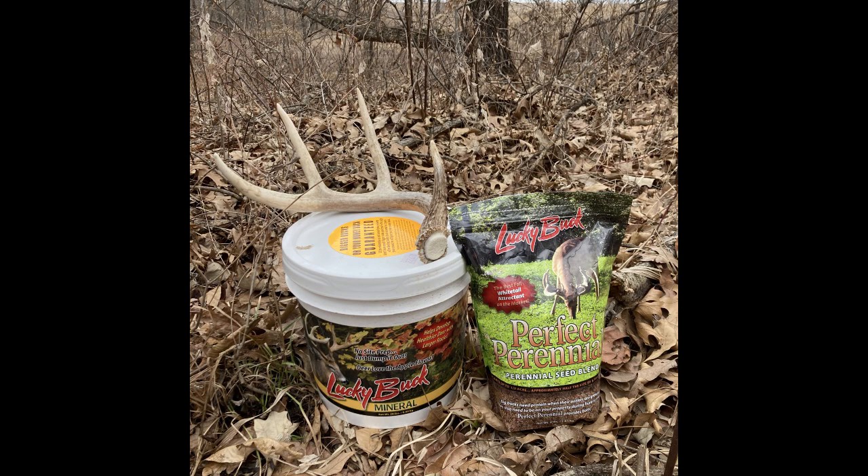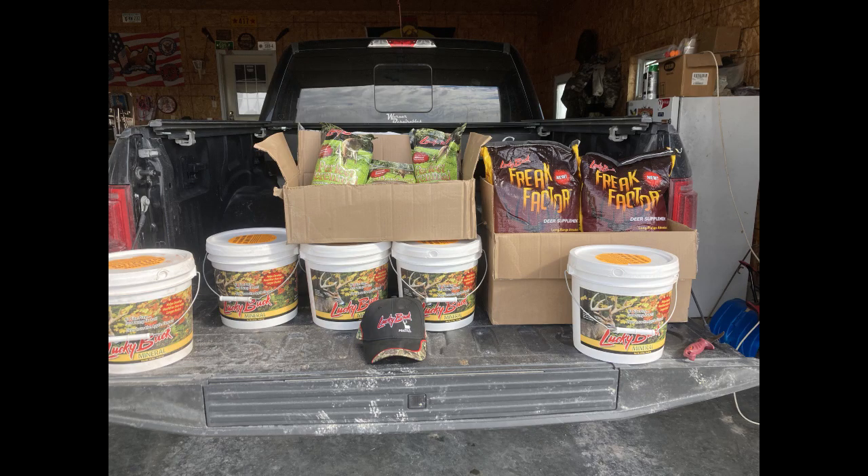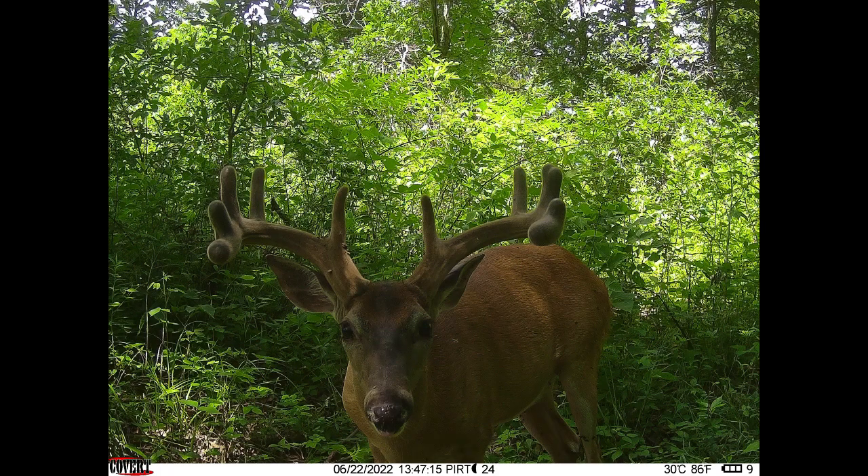Hey everyone, John Tharp coming to you from Iowa. Today's March 5th, out doing some shed antler hunting and scouting for the upcoming 2022 deer season. I'm going to do some prep work with some Lucky Buck product. Bernie Barringer is expected to draw his 2022 coveted Iowa archery tag.